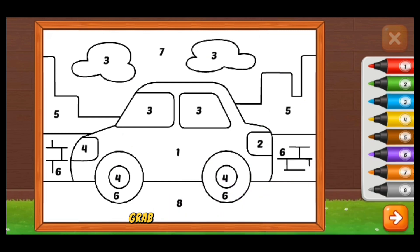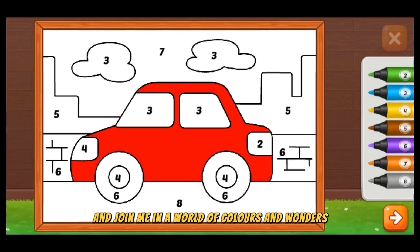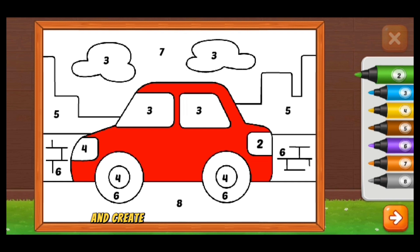Hey little artists! Grab your magical paintbrushes and join me in a world of colors and wonders. Let's paint together and create a masterpiece of joy and imagination.